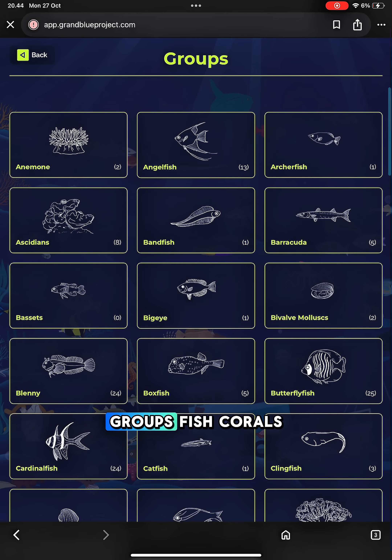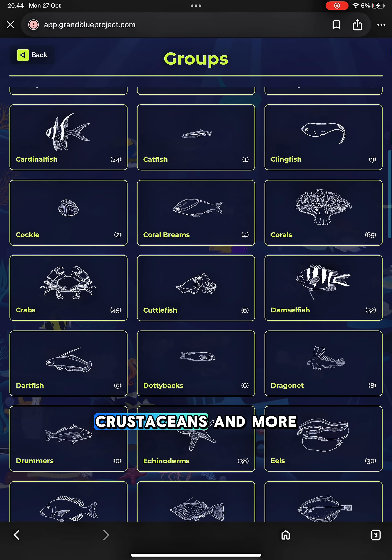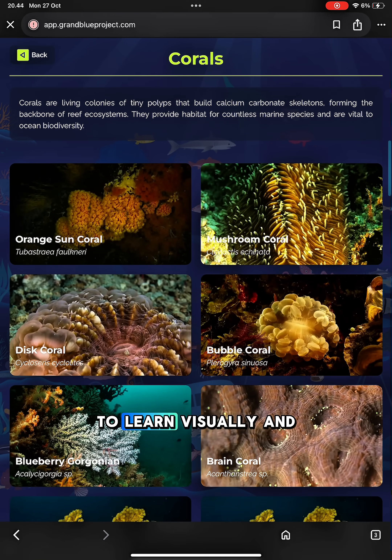Explore marine life by groups — fish, corals, cephalopods, crustaceans, and more. It's the easiest way to learn visually and quickly.